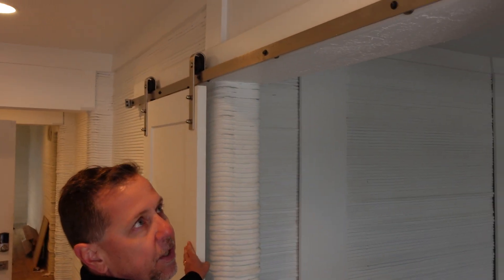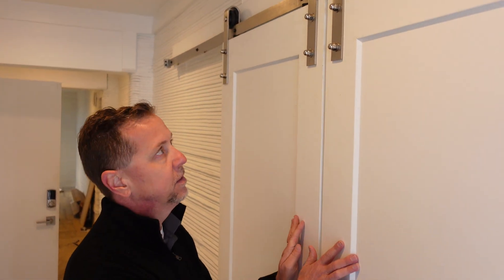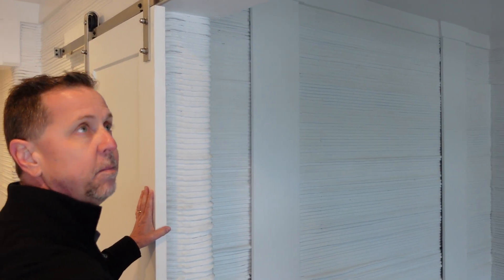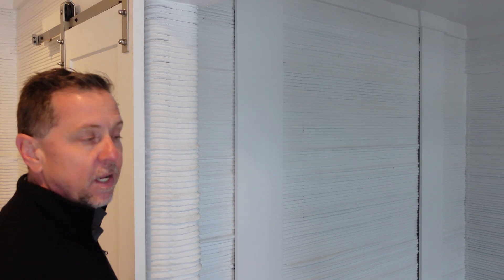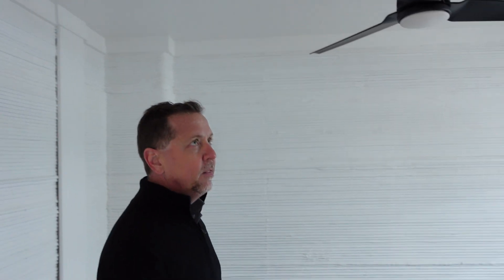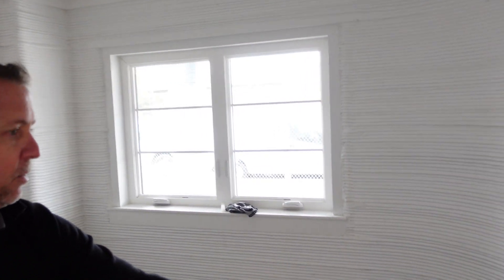Here you can see the barn doors that we put in on a small den — this would be like a home office. We have power to some of it but not to the whole house yet. But here you can see the den. All the fixtures have gone in, we just need to get it cleaned up. You can see where the power and the cable are running.